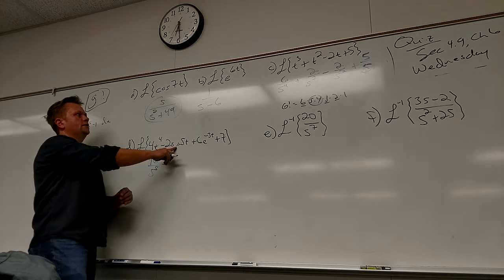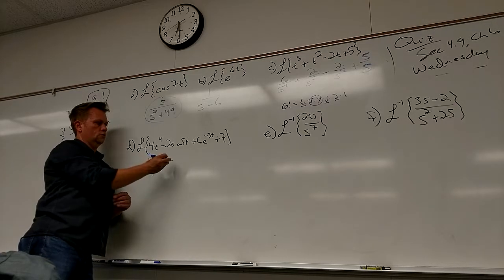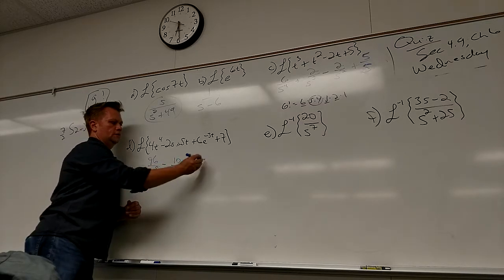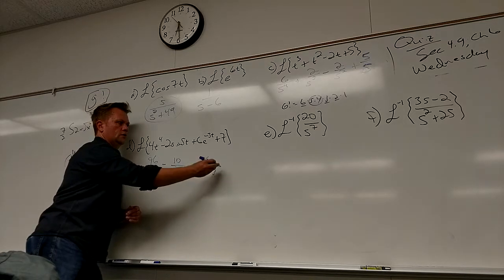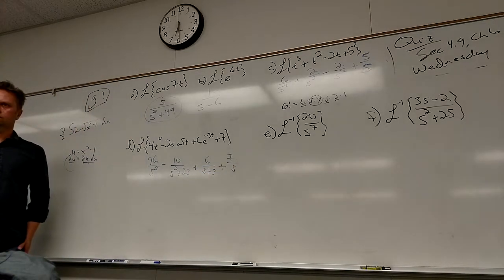This is sine, so it's the one that's got the number up top, right? Mm-hmm. Minus 10 over S squared plus 25, plus six over S plus three — that's plus three — plus seven over S. Seven over S. All right.